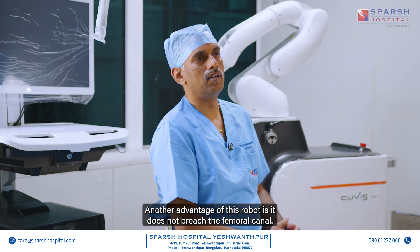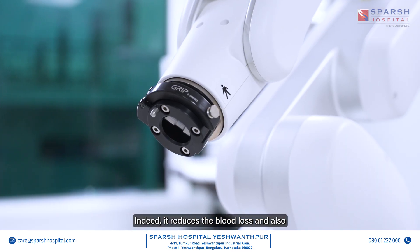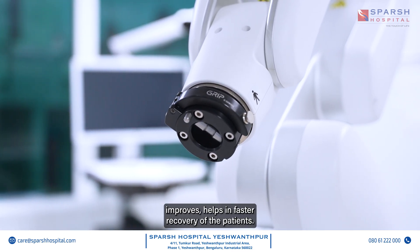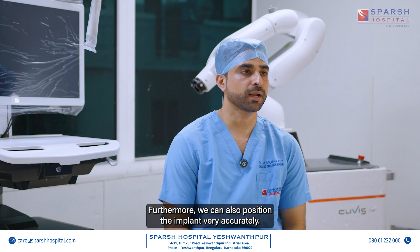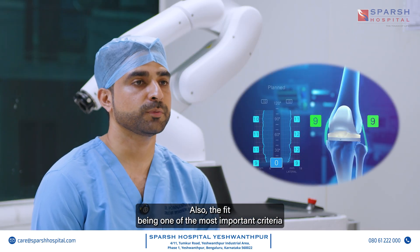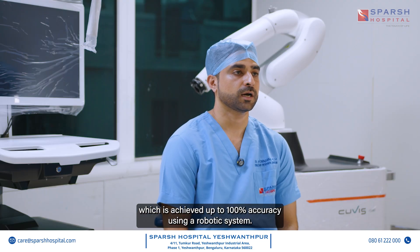Another advantage of this robot is that it does not reach the femoral canal, which reduces blood loss and helps in faster recovery of the patients. Furthermore, we can position the implant very accurately. The fit — being one of the most important criteria for post-operative outcomes — is achieved with up to 100% accuracy using the robotic system.